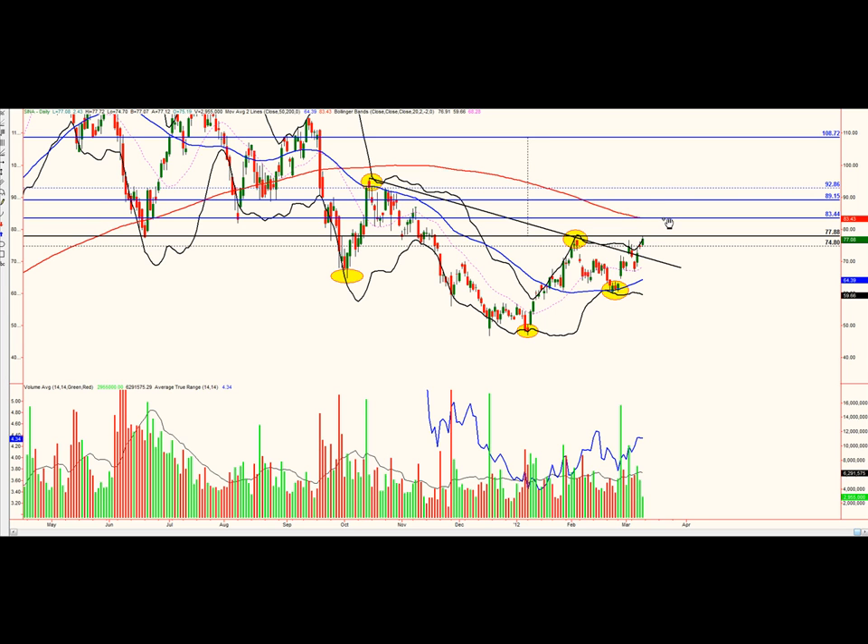We are looking at a first target of around $83.44. We are actually coming right up against the 200-day moving average — the red line is the 200-day, blue is the 50-day. By the time price gets up there, the moving average will have come down a little bit. Target one is $83.44, and target two is $89.15. The true target two may be $92.86, which is just the top of the bottom of the neckline. You might want to take some profits — maybe half or a third of your position — off at T1.